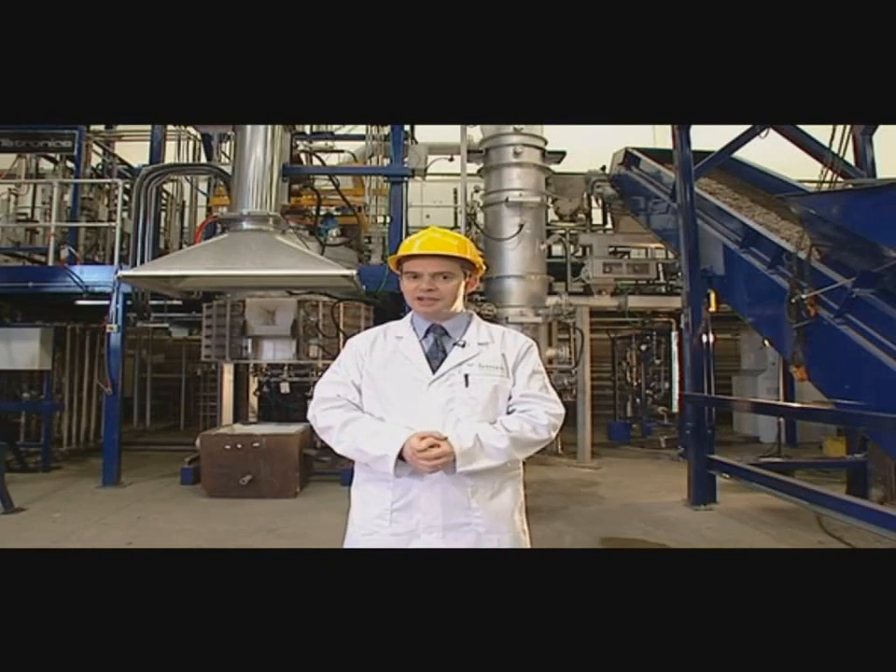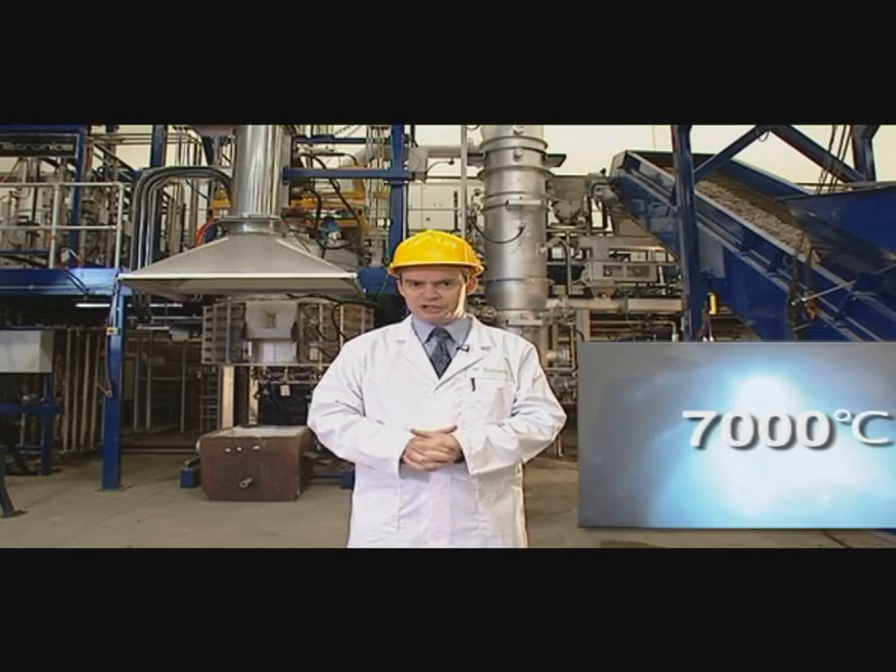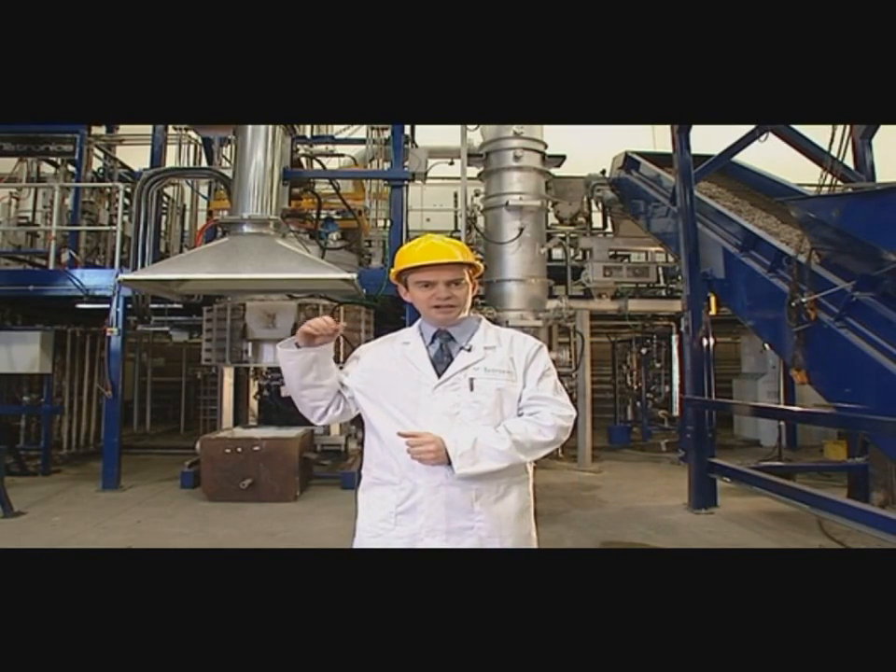This dirty syngas is then cleaned by the action of the plasma and the furnace temperature, which is around about 1,500 degrees centigrade. In the centre of the arc, it's around 7,000 degrees centigrade. The clean syngas then leaves the converter to the gas-cleaning equipment.